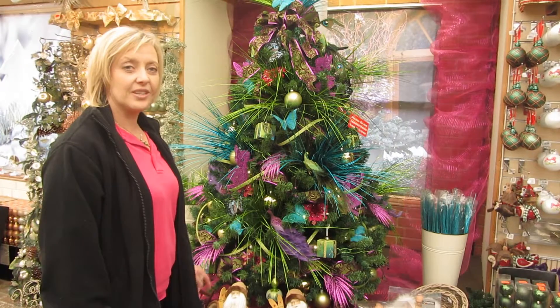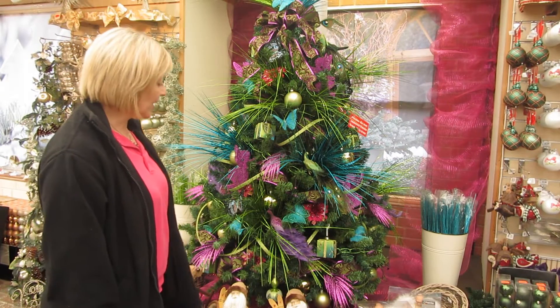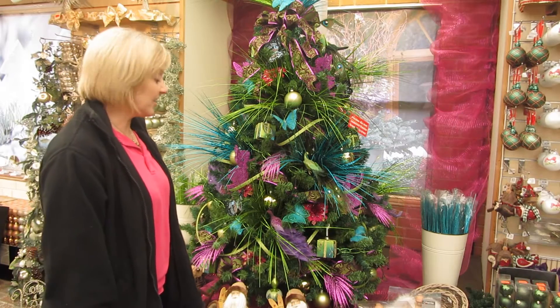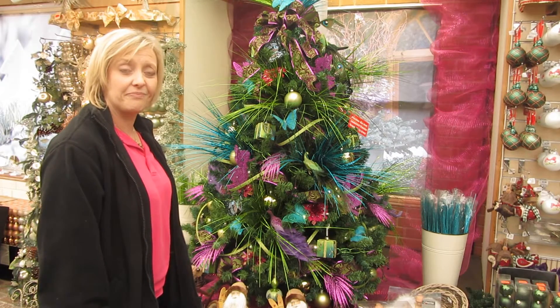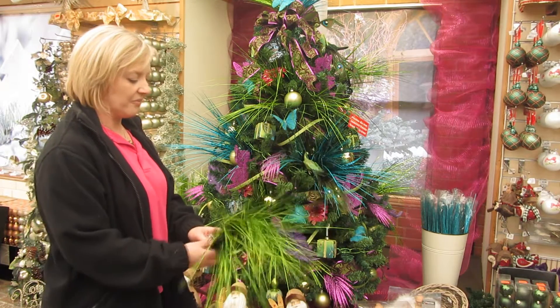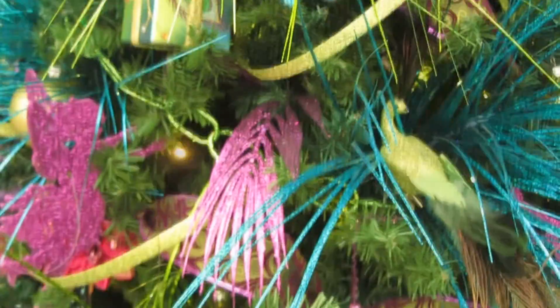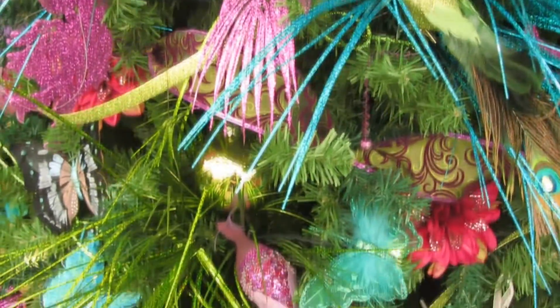This is one of our more contemporary decorated trees this year. We've tried to use bright, funky colours, ideal to make any statement piece in any home. You use a lot of these kind of things that you can just stick in anywhere and they make a dramatic looking tree.